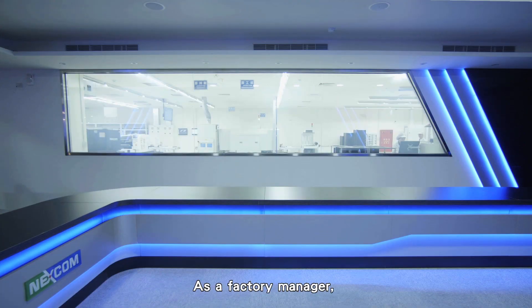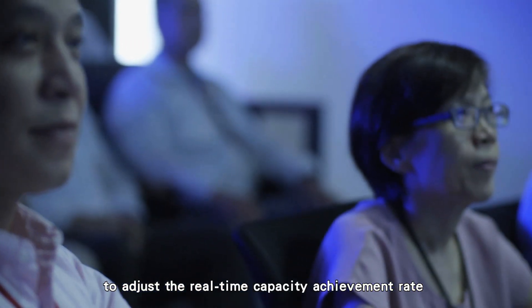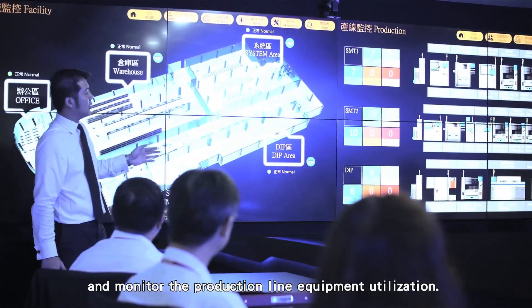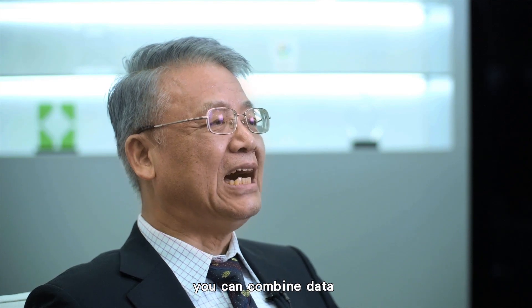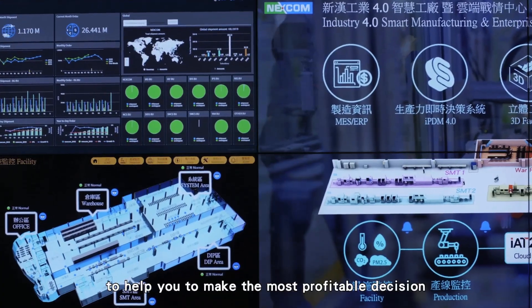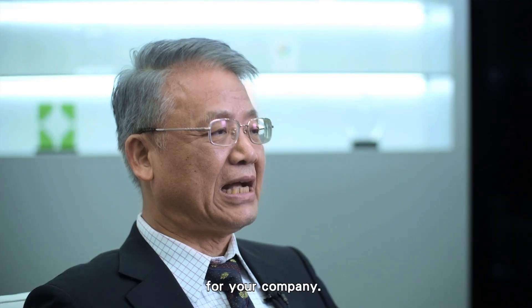As a factory manager, you can use the wallroom video wall to monitor the real-time capacity achievement rate and monitor production line equipment utilization. Furthermore, you can combine data from operational information systems such as ERP and MES to help you make the most profitable decisions for your company.